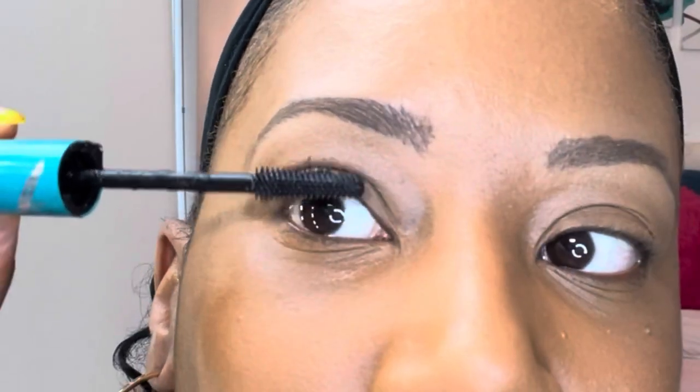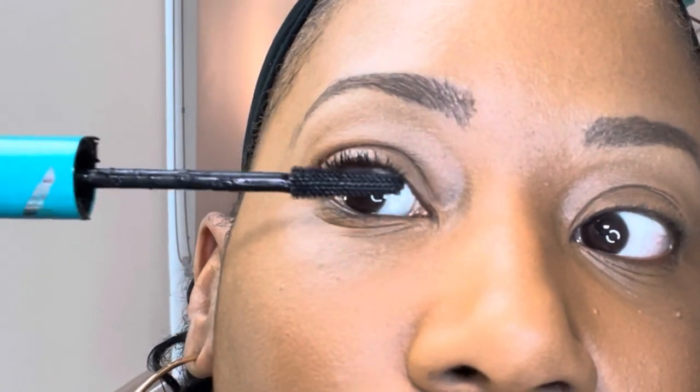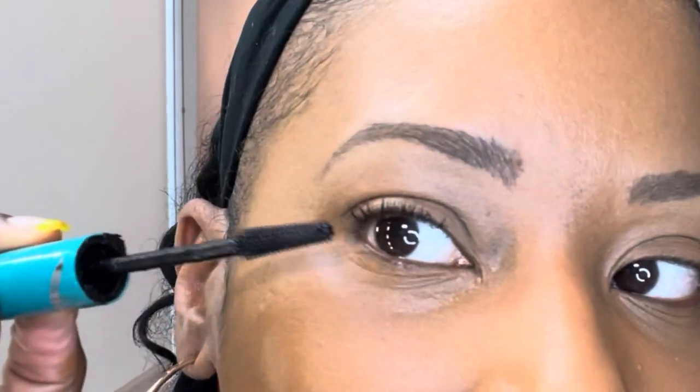I kept seeing it on TikTok and I wanted something that would lengthen my lashes because I don't have really long lashes at all. These are really really good. I take it and put it right at the tip of the lash — that's how you get the extensions effect. This is a little weird without a magnifying mirror but I just want you all to see the difference.